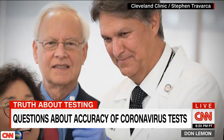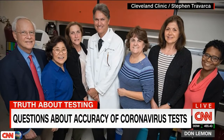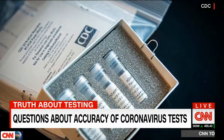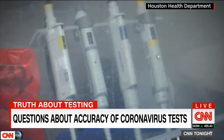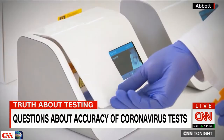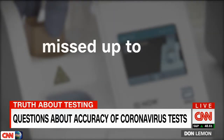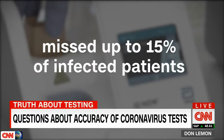Dr. Gary Prokof, head of virology at the Cleveland Clinic, undertook a study looking at over 200 specimens tested by five different methods. He and his team found three tests to have sensitivity over 95 percent — the one from the CDC, Cepheid, and Roche — meaning they caught nearly all but five percent of cases. But the highly touted Abbott ID Now test, which can give results in minutes, missed up to 15 percent of infected patients.